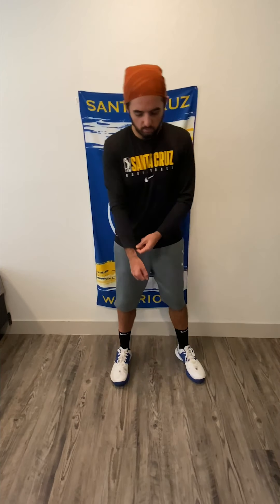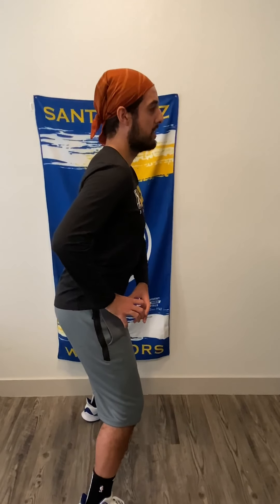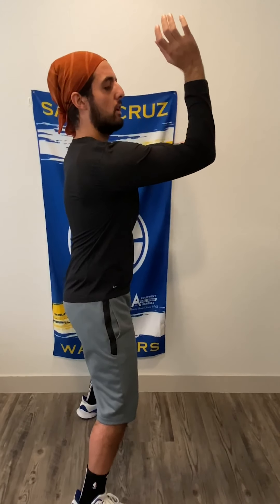So with this shot, we're going to get down and we're going to focus on these three steps. Step one: we're getting into a triple threat form — that's the most important part. Step two: L-shape. We've got an L that we're forming with our arm.